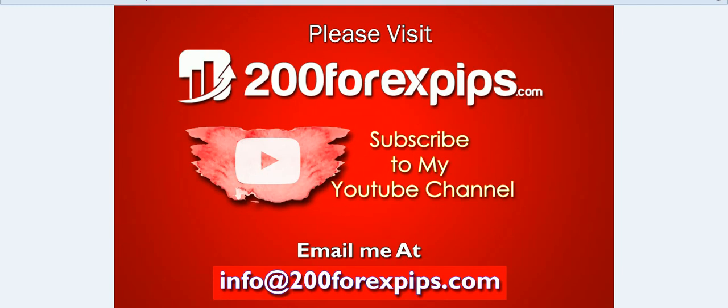If you are looking to subscribe to my daily Forex signal service, get the trading indicators we discussed, improve your trading technique through video lessons, or request Skype one-to-one live coaching, send your inquiries to info@200forexpips.com. Please like the video, subscribe to my YouTube channel, and share the analysis with other traders. Thank you for watching.